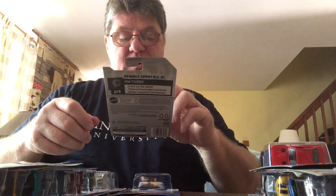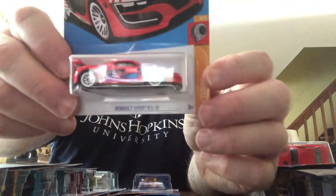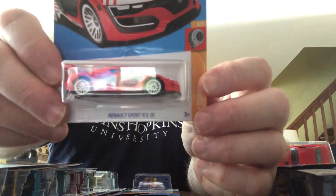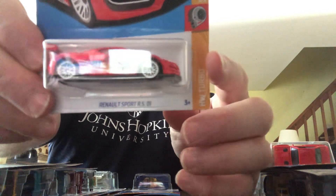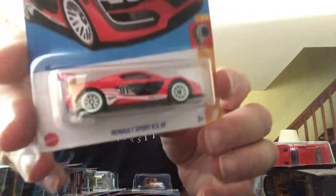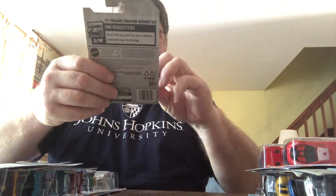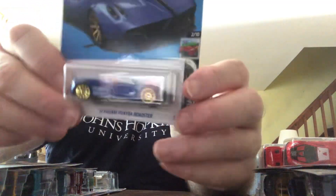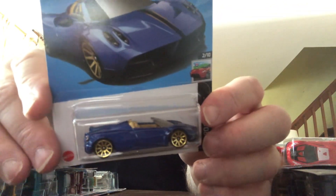Renault Sport RS-01, Hot Wheels Turbo Series. This is F case, as in Frank. Another F case item. 2017 Pagani Huayra, G case. Hot Wheels Roadsters — I'm pretty sure I have this, but I picked up an extra one because I like it.